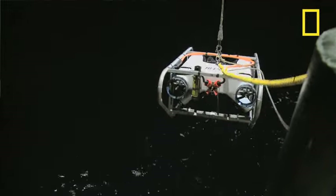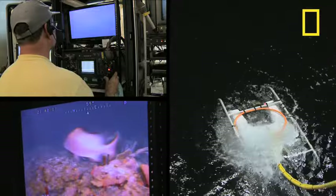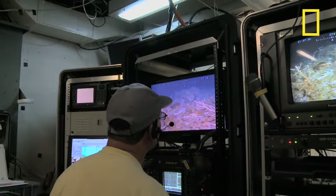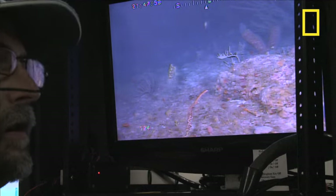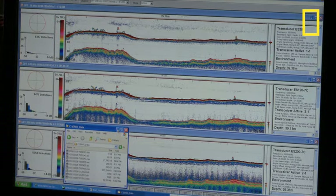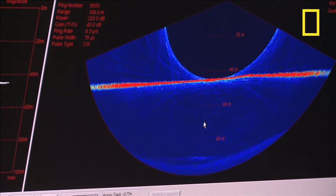The ROV is a key to understanding the sonar data. Operated by scientists on the ship, it sends back video and still images. Then the sonar data can be combined with the visual data. The researchers are looking for answers to questions like: Why are fish going to a certain location? Are there behaviors going on? Are there certain types of fish going there? And there's also science applied towards the management community.